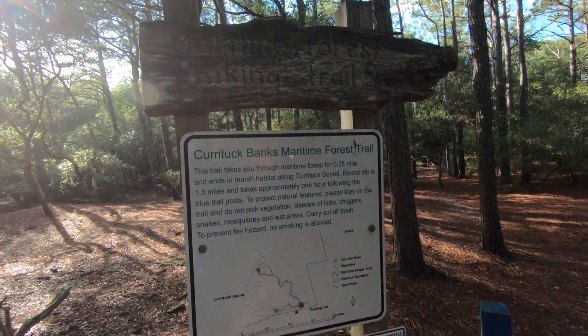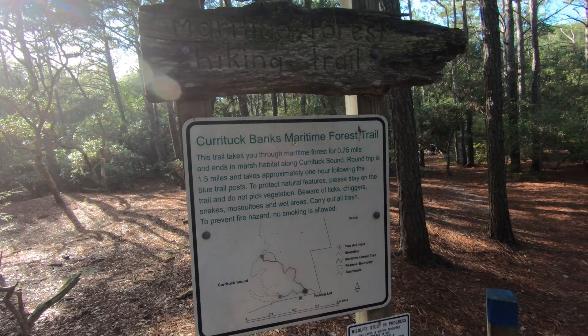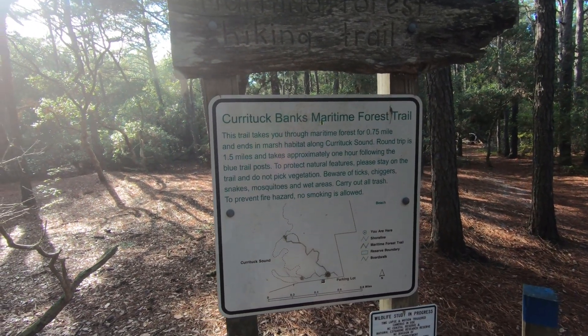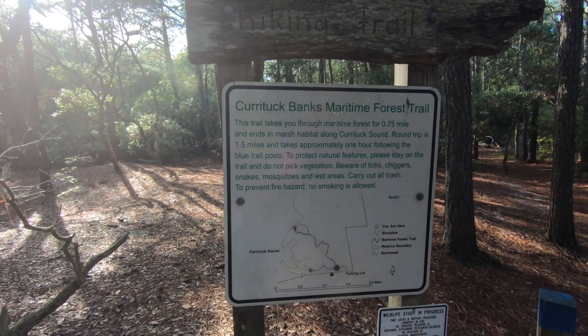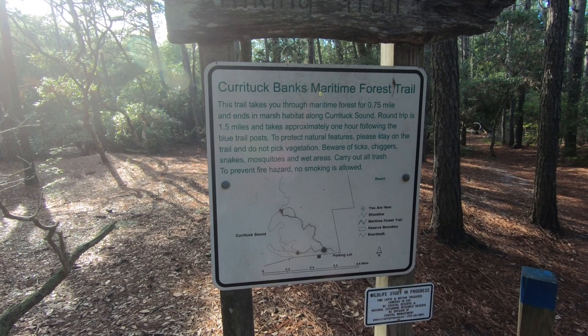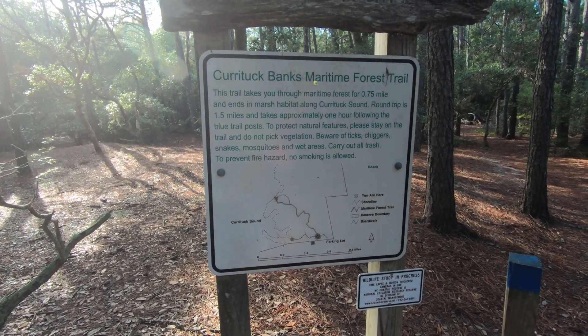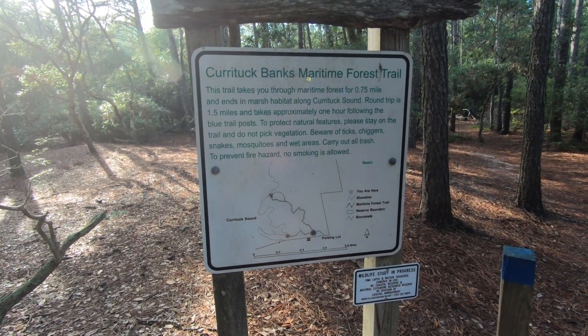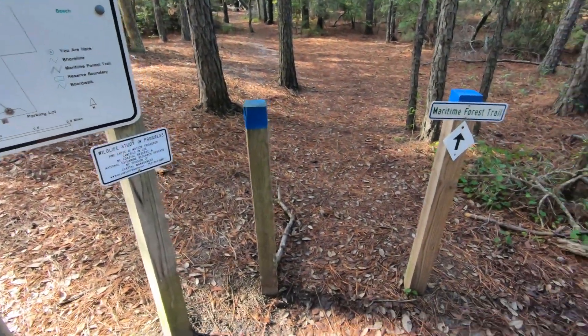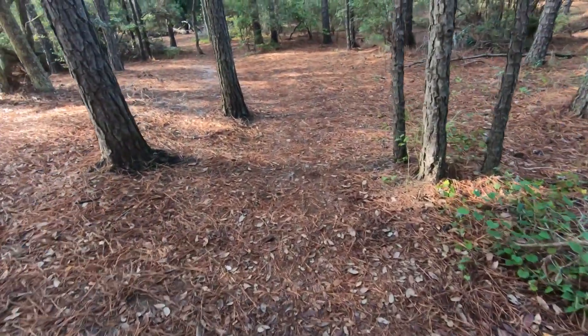The trail is 0.75 of a mile through marsh habitat along the Currituck Sound — round trip is one and a half miles and takes approximately one hour. Follow the boot trail posts to protect natural features. Please stay on the trail and do not pick vegetation. Beware of chiggers, snakes, and mosquitoes in the area.